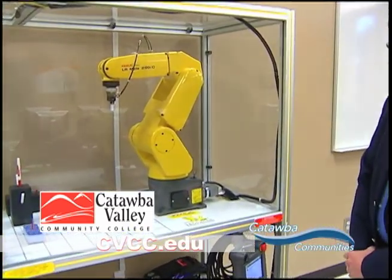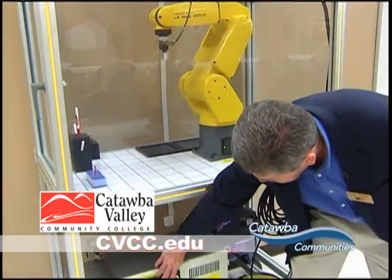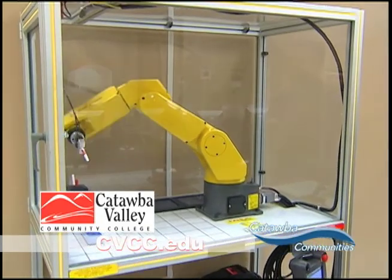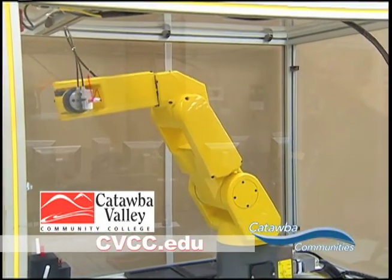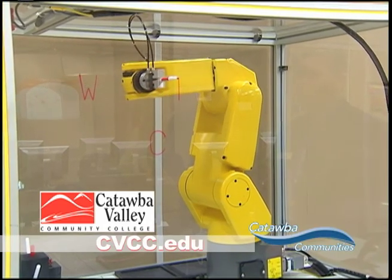This robot you're looking at is a FANUC robot. It's used in conjunction with the training of students. I'll start it up and you can see how it works. These types of robots are used in numerous industries throughout the area and the world.